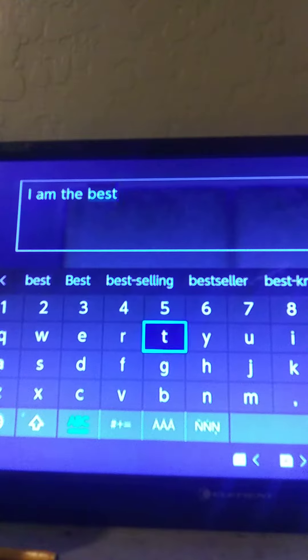In any Minecraft version, you can place anything in a book and quill, meaning you can say almost anything.